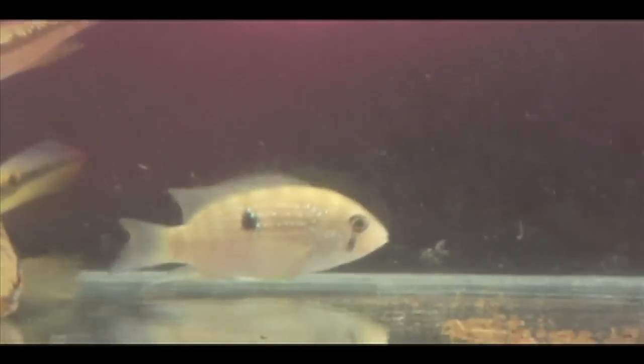The more disc-shaped fish is another type of cichlid. This is Aequidens pulcher — it's called the blue acara in the pet industry — and it, we think, is a less serious predator on guppies.